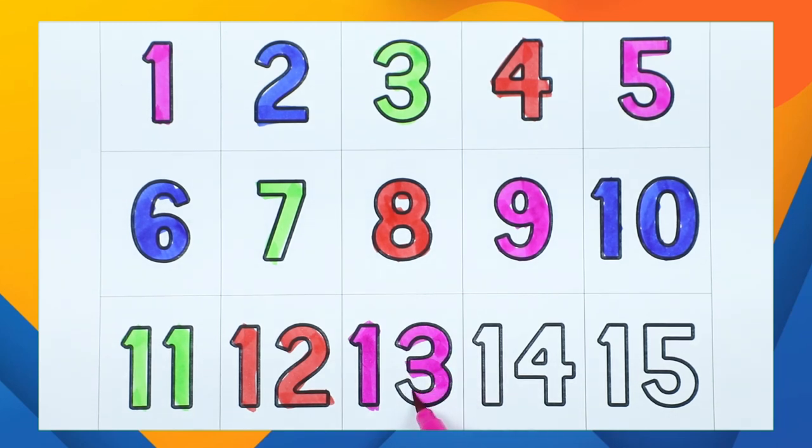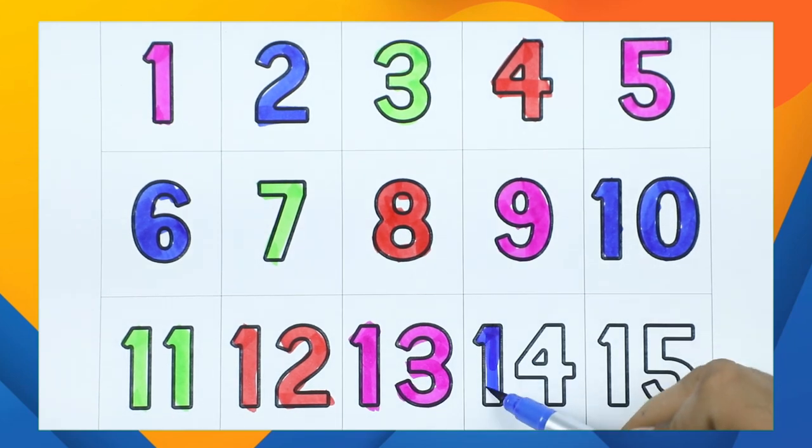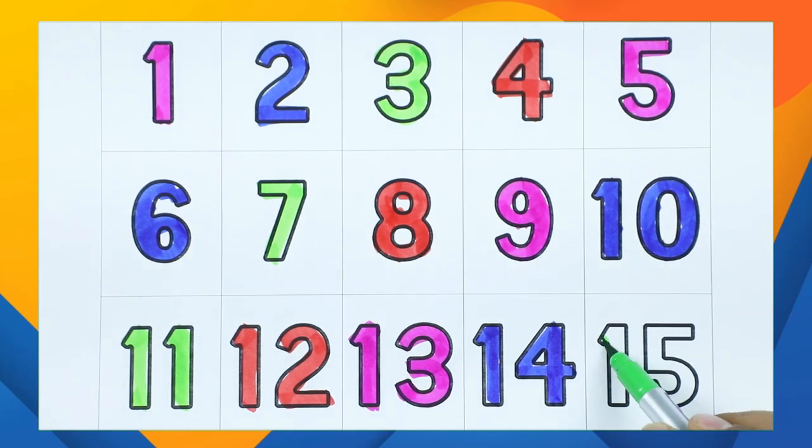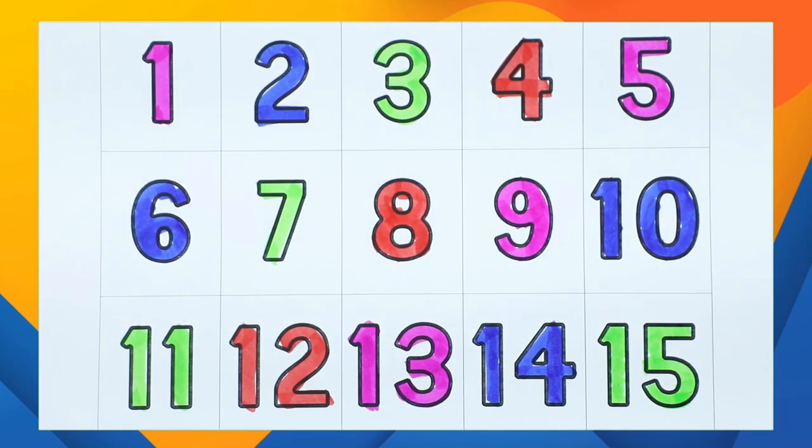One, three — thirteen, it's pink color. One, four — fourteen, it's blue color. One, five — fifteen with green color. One, two, three, four, five, six, seven, eight, nine, ten, eleven, twelve, thirteen, fourteen, fifteen!